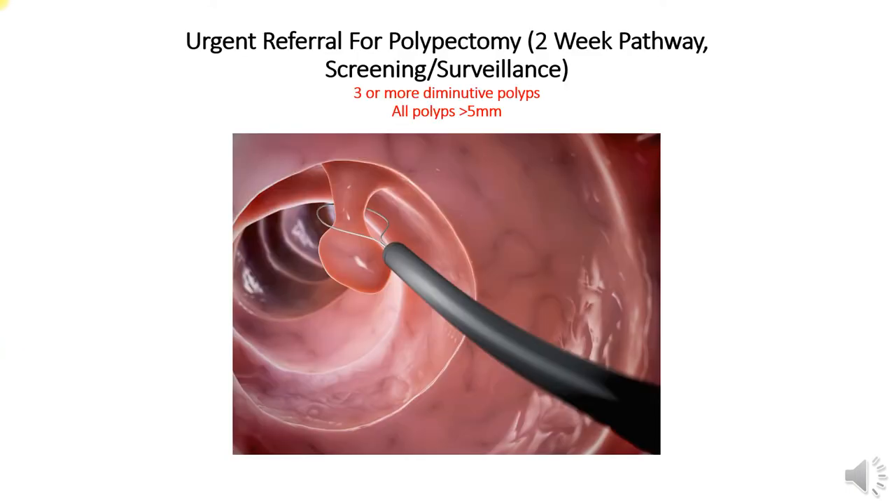Currently, the guidance for colonoscopists engaging in screening, surveillance, and scoping symptomatic patients recommends a polypectomy if there are three or more diminutive polyps.